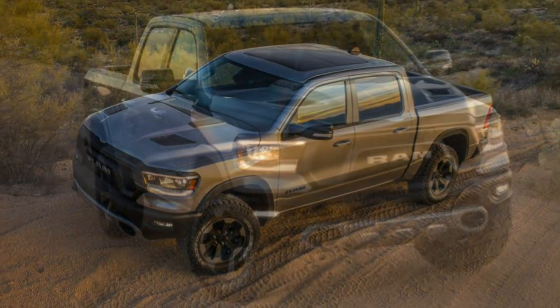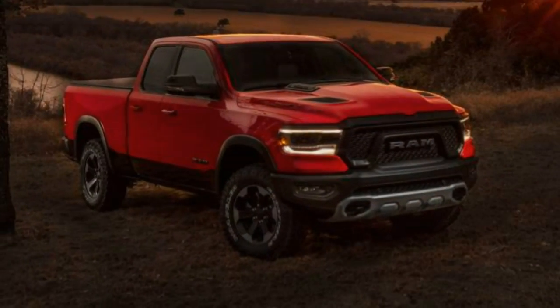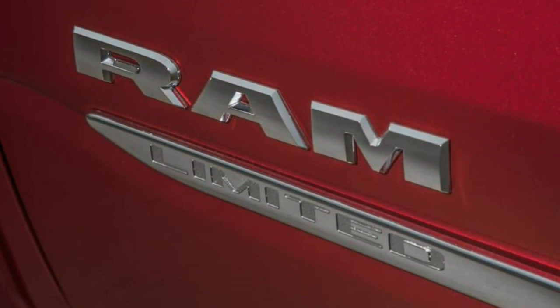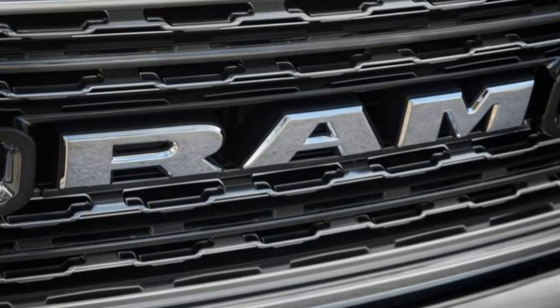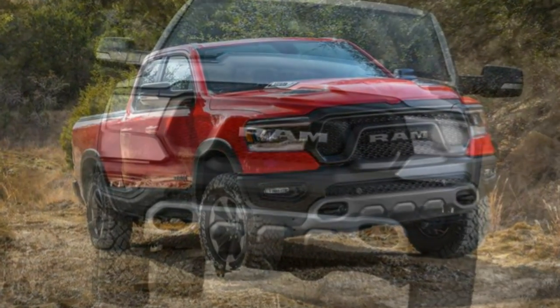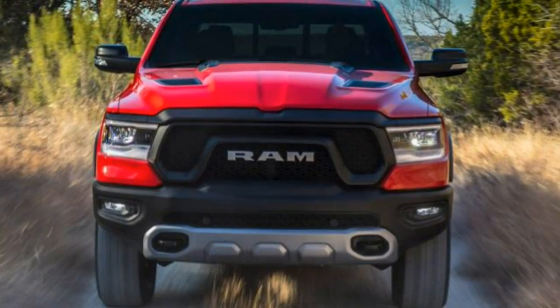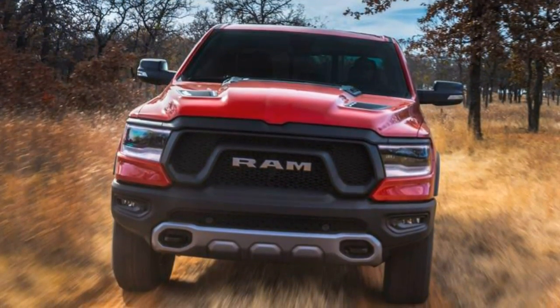What's new? The Ram 1500 is all-new for 2019. Notable new features and changes from the previous model include a roomier cabin for the crew cab model, increased payload and towing capacity, improved suspension components, new infotainment systems, and a mild hybrid system providing modest quantities of electric assistance to the lineup of capable V6 and V8 engines.